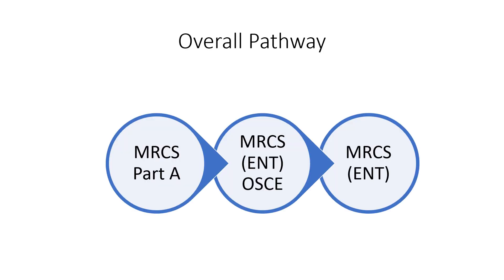If you are an ENT surgeon and you are applying through the ENT route, then you have to pass MRCS Part A, then MRCS ENT OSCE, in order to become eligible to be a member of the Royal College of Surgeons through the ENT route.